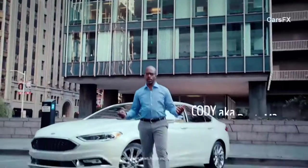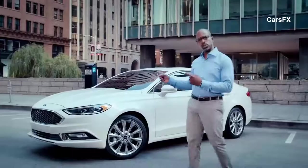Hi, I'm Cody here in the Bay Area with the 2017 Ford Fusion. This car is known for its good looks, but is it more than just a pretty face? Let's find out.